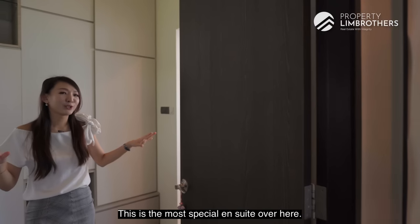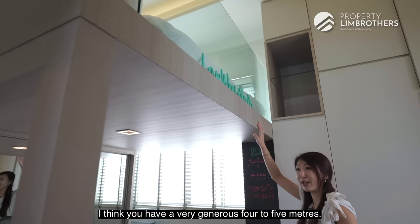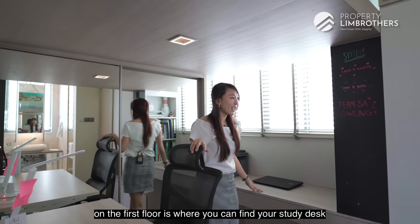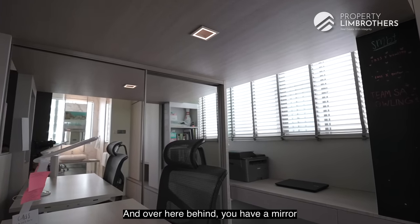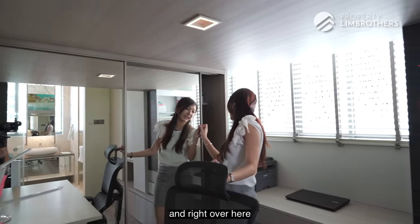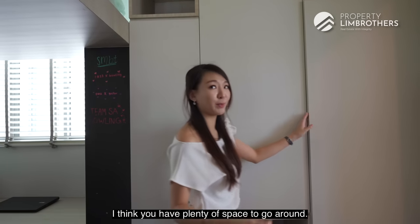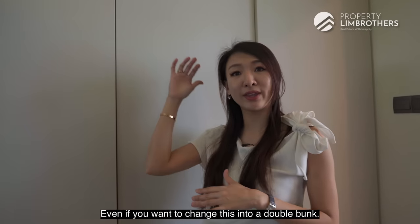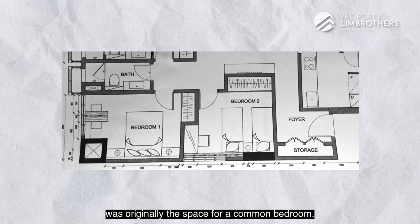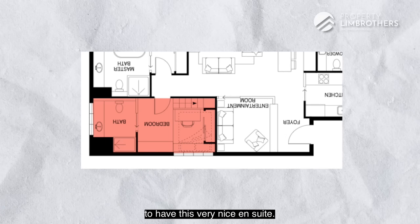This is the most special ensuite in the home. With a very generous ceiling height of 4 to 5 metres, the owners have built in a furniture deck. On the first level is a study desk and storage for assessment books. Behind, there's a mirror with wardrobe space, plus additional wardrobe spaces alongside. There's plenty of storage to go around — you could even set it up as a double bunk for two kids. This ensuite was originally the space of a common bedroom; the owners converted two bedrooms into one to create this generous ensuite.